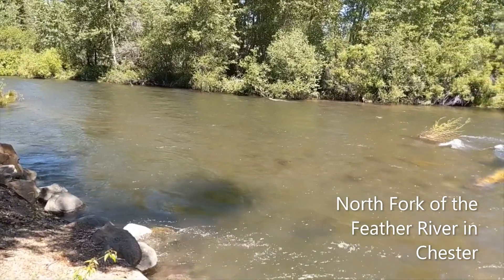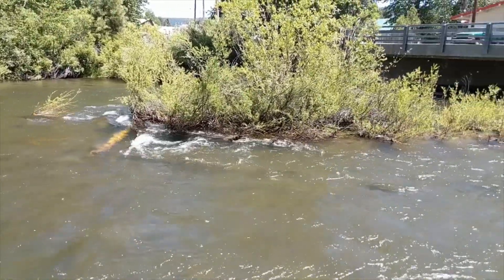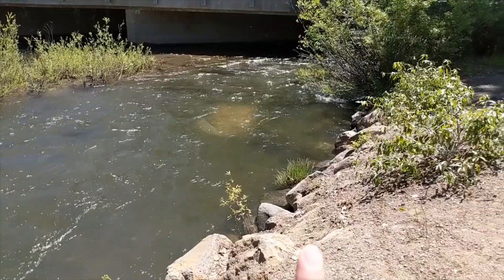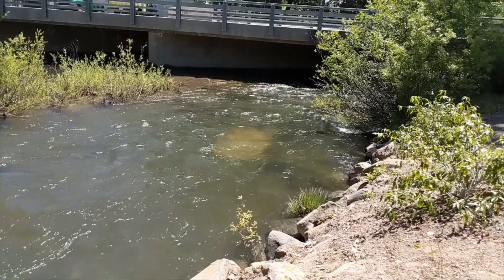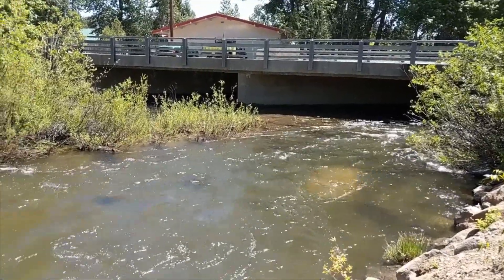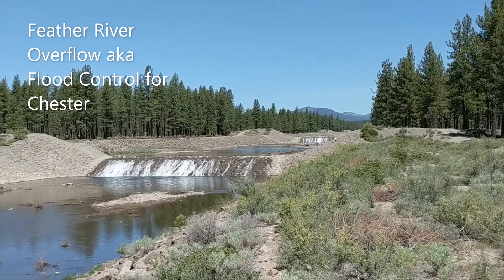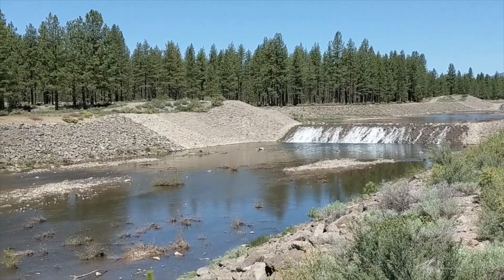Here we are in the North Fork of the Feather River in Chester. The water has dropped down significantly — you can almost see the sandbar out to the middle, and the rocks right in here. There's about two feet of rock showing compared to what I saw in April and early May. The clarity has come back around. I think our snow melt is almost completely gone up the top end of this tributary.